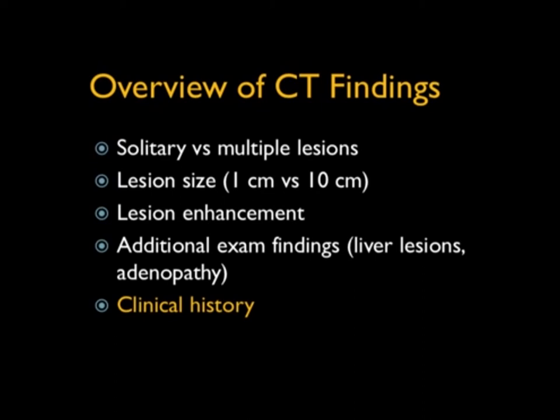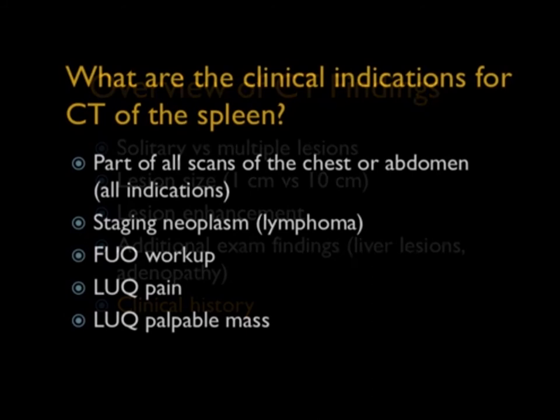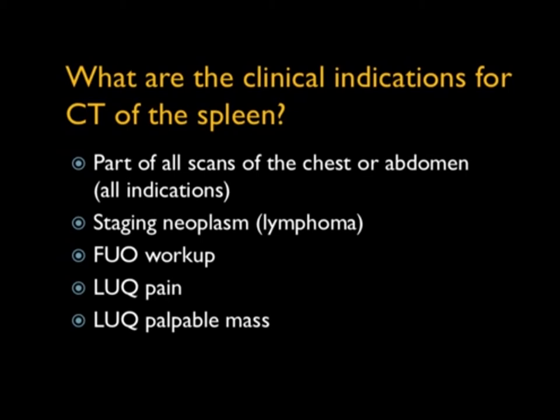Looking at CT findings: solitary versus multiple, size 1 to 10 centimeters or even larger. Do the lesions enhance — is it peripheral, does it fill in, enhancing late or early? Look at other findings, things that evaluate the liver and spleen; think of tumor but also think of sarcoid, and again, the clinical history. We do splenic CT mainly because it's always there — the spleen, like the liver, is on every CT scan of the abdomen. We also do it as part of staging for lymphoma, and as part of fever workup, or left upper quadrant pain or palpable mass.